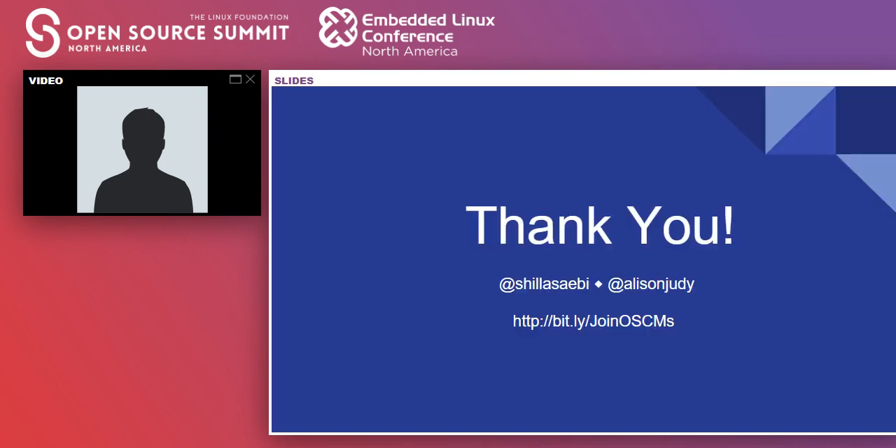Sheila brings Allison back to conclude and take questions. Sheila and Allison have started a group for open source community managers to share ideas, playbooks, and documentation for programs they're running. If you're an open source community manager or interested in joining, follow the Bitly link on screen to join the community. They're looking forward to connecting with everyone and answering questions in the Q&A.